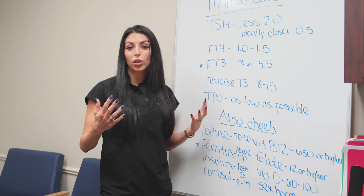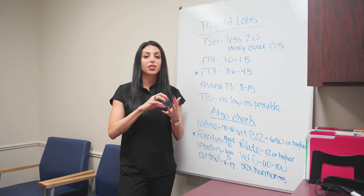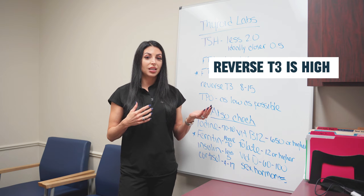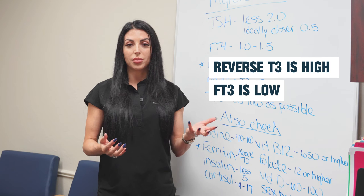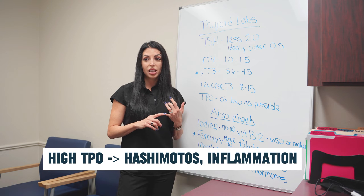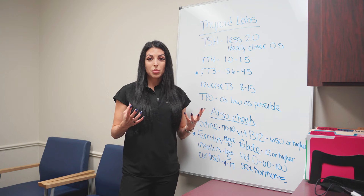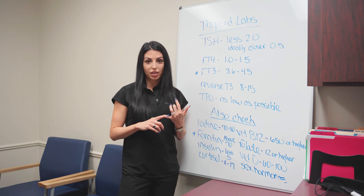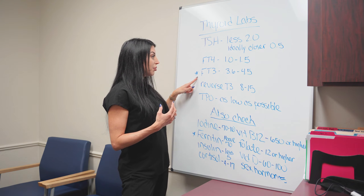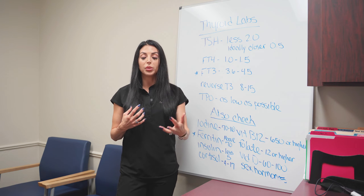Reverse T3 is inactive — it cannot work. Your cell is not able to take reverse T3 in. So if you have high levels of reverse T3, your cell does not have the free T3 to utilize, making cell function worse. If your reverse T3 is high and your free T3 is low, you will develop symptoms of hypothyroidism. TPO is an antibody level that's also important. When this is high, it's indicative of Hashimoto's and inflammation. Ideally, your TPO antibody is as low as possible. Unfortunately, millions of people have elevated TPO antibodies and either don't understand what they mean or their providers say it's fine.